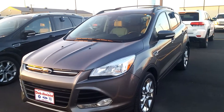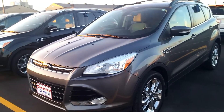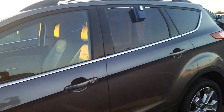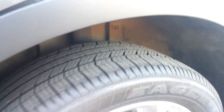Good evening Kayla, Wayne at Dale Howard Auto here. Just wanted to show you this 2013 Escape that you were looking at and show you what amazing condition it's in — definitely babied by its previous owner. Really good condition. Down here you can see the tires are in great condition, almost brand new.